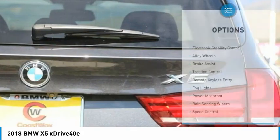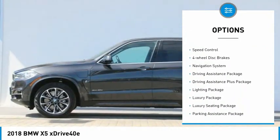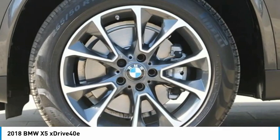Here are some of this vehicle's great options: electronic stability control, alloy wheels, brake assist, traction control, remote keyless entry, fog lights, power moonroof, rain-sensing wipers, speed control, and four-wheel disc brakes.